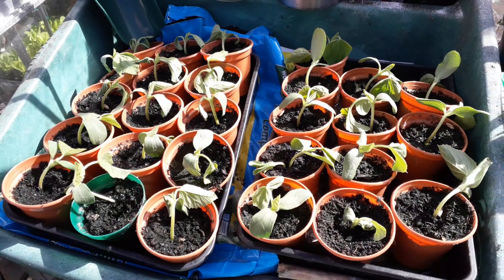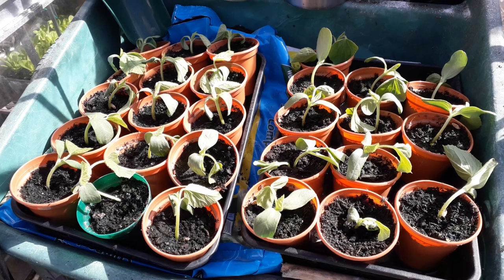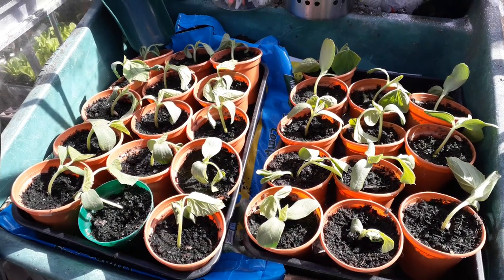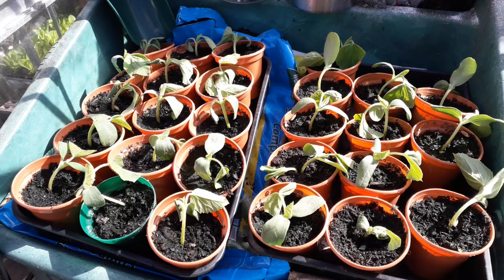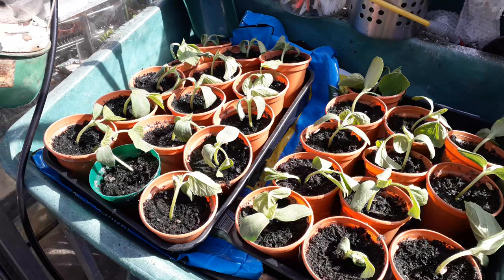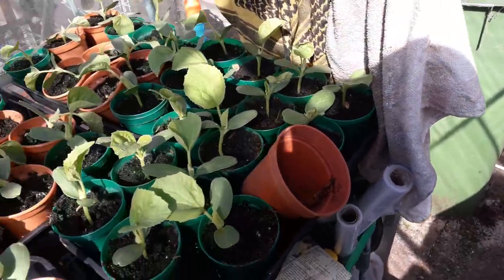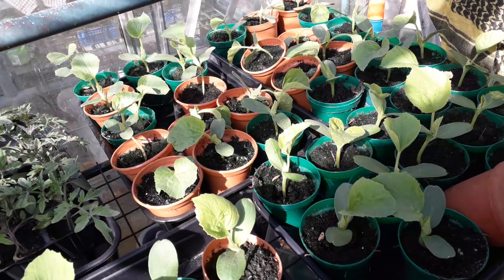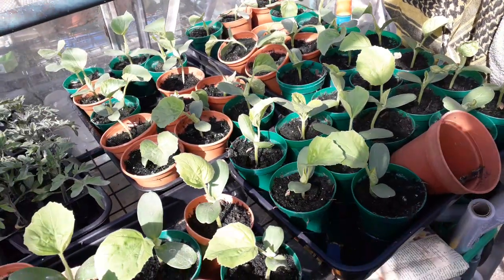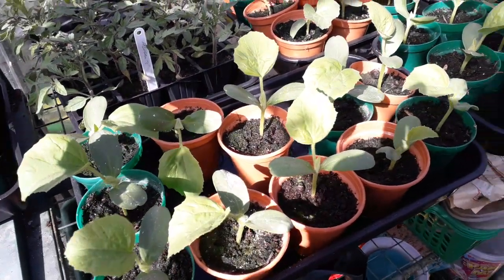I'm in Greenhouse number one and these are the Honeydew seedlings looking a bit ragged this morning. They've been attacked a little bit by frost overnight even though they're in a Greenhouse. On a different part of the Greenhouse, we've got the same Honeydew seedlings that have not wilted.